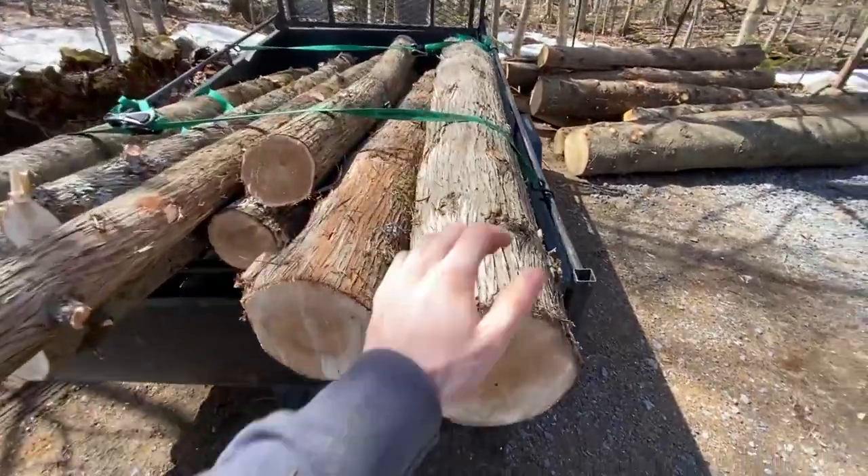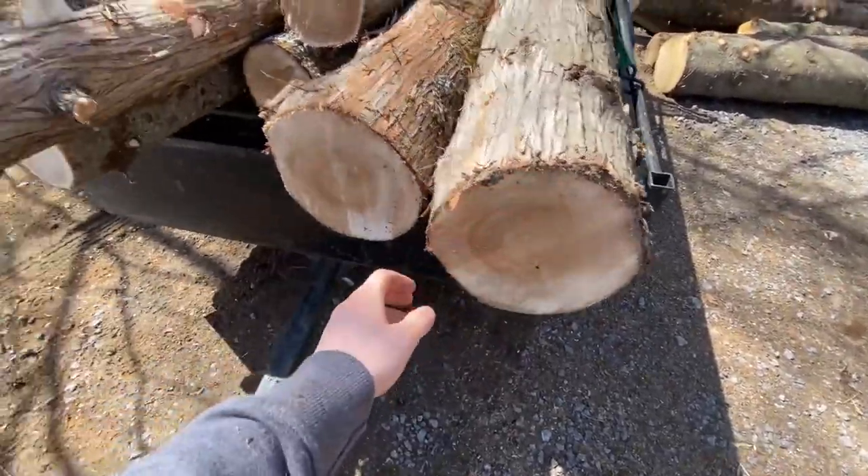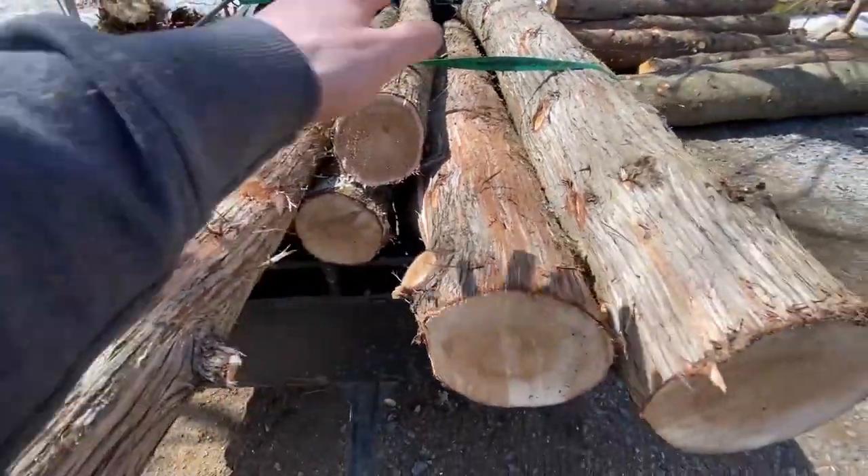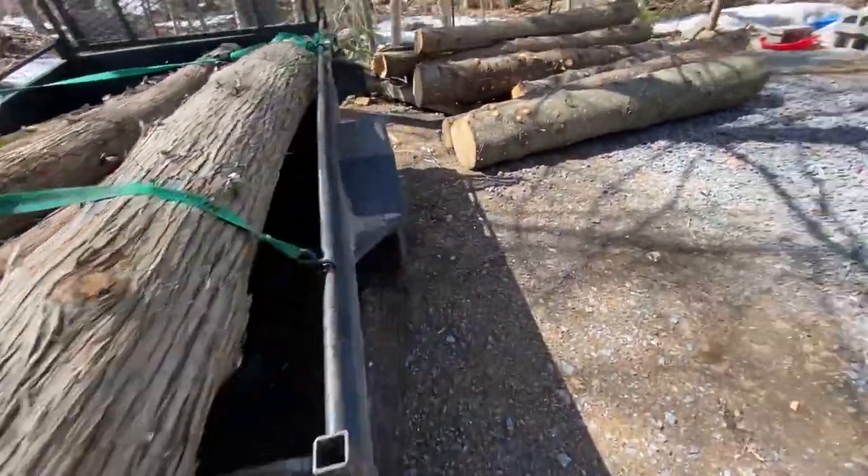We got more logs home. We got a bit of balsam, balsam fir, and also some cedar. That's awesome. Let's add it to the pile.